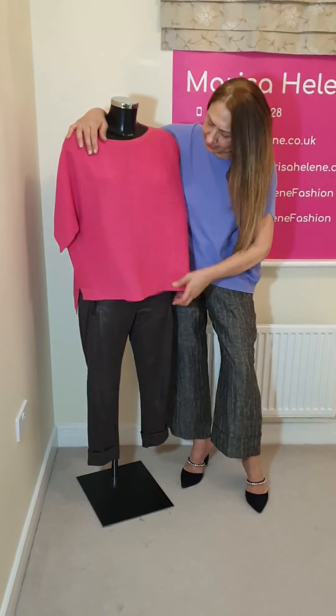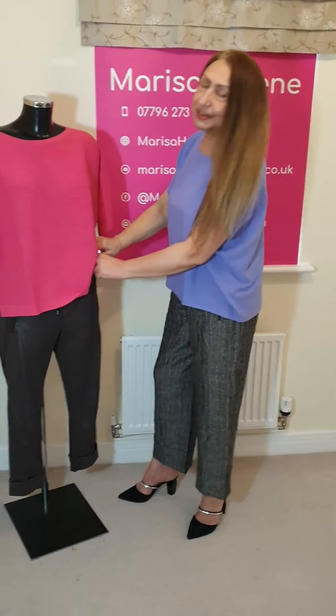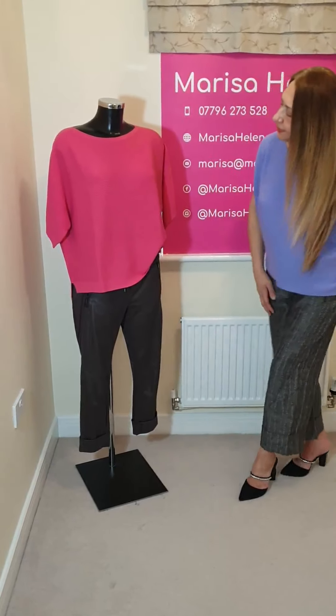Thank you, thank you to Julia at UPS. She's been very helpful, I must say. Thanks, Julia.